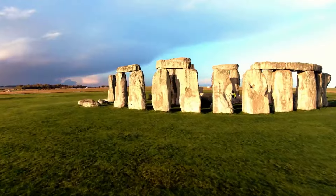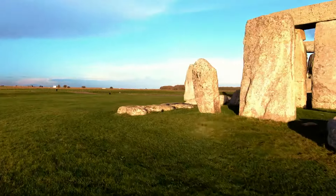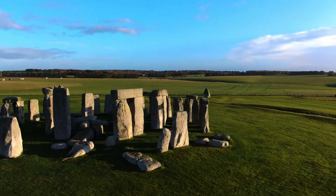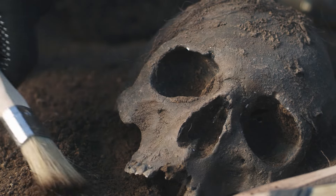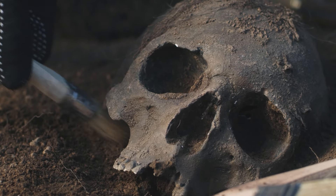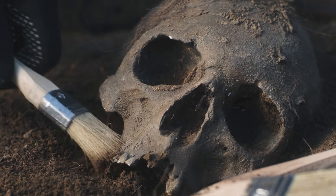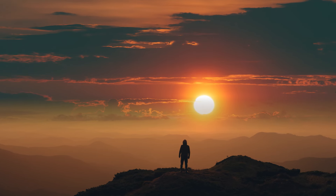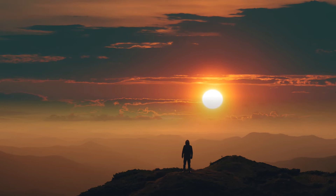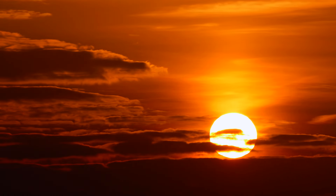Another captivating theory proposes Stonehenge as a portal to the ancestors, a sacred site where the living could connect with the dead or divine entities. Supported by the burial of human remains dating back to the monument's earliest phases, this theory is further enriched by Stonehenge's precise alignments with celestial events, particularly the solstices. These alignments may have symbolized the eternal cycles of life, death and rebirth, with Stonehenge acting as a bridge between the earthly and the ethereal.